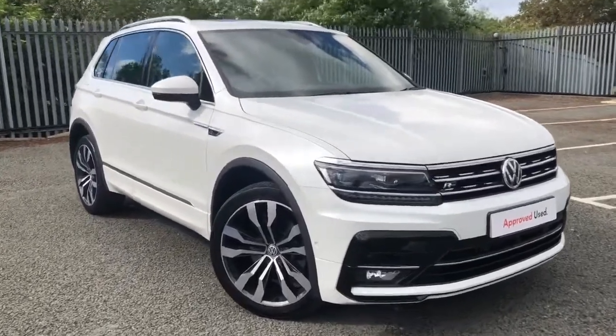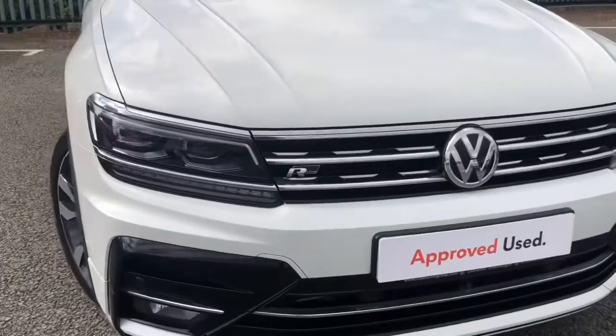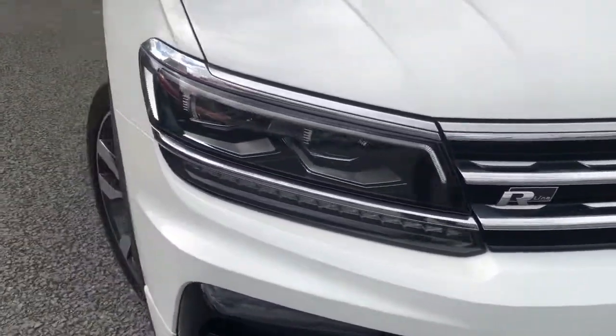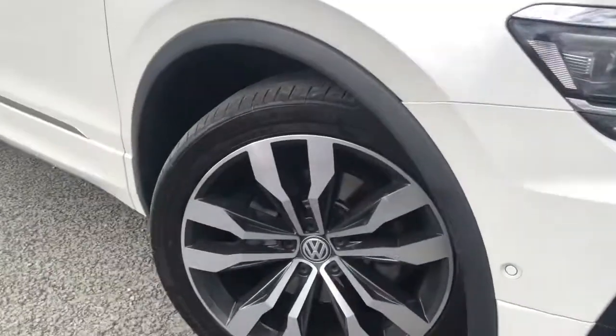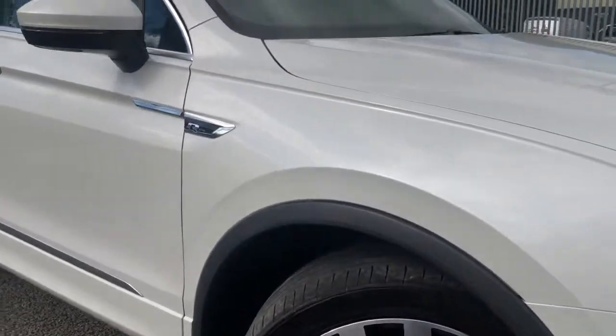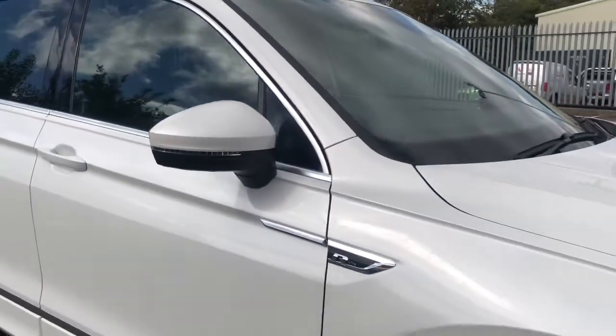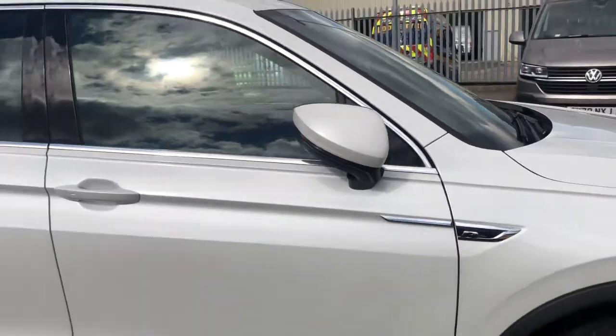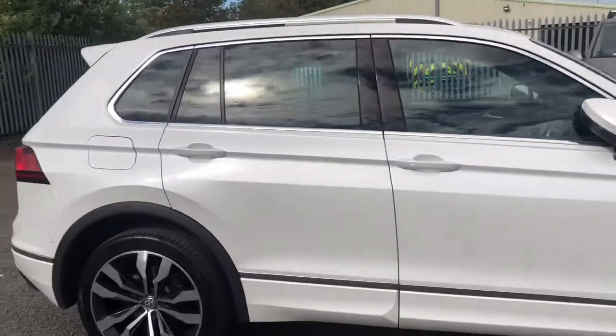This car comes with some fantastic upgraded options like your side scan blind spot detection, your Dyno audio sound pack and your heads up display. You've got your R-Line across the front adding that really nice detail, your 20 inch Suzuka alloy wheels that really complement this car, and we've also got your keyless entry. This vehicle also comes with electric folding door mirrors that are perfect for the safety of your vehicle when left parked on narrow streets.